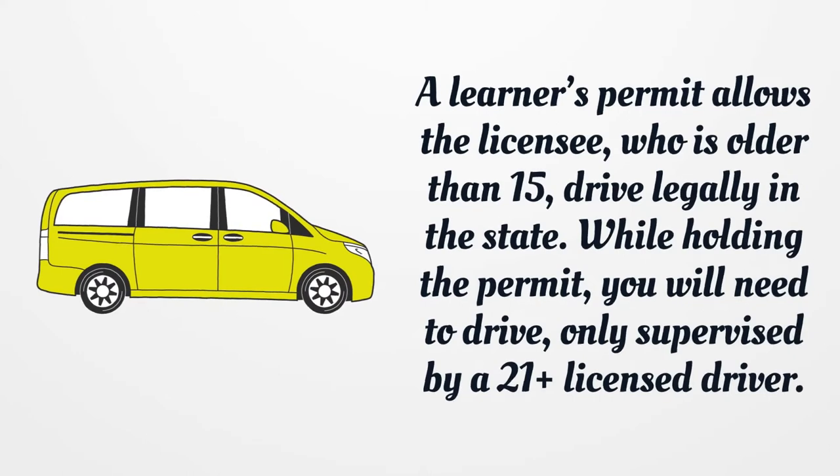A learner's permit allows the licensee, who is older than 15, to drive legally in the state. While holding the permit, you will need to drive only supervised by a 21-plus licensed driver.